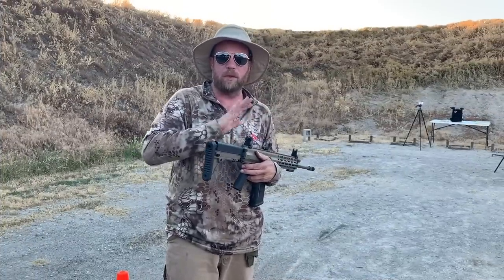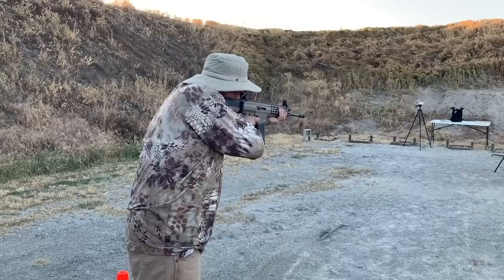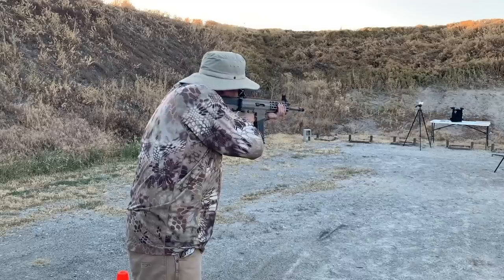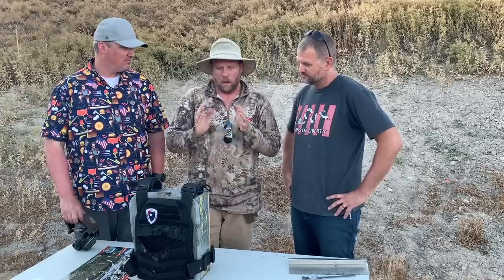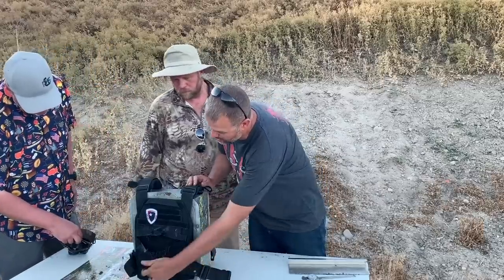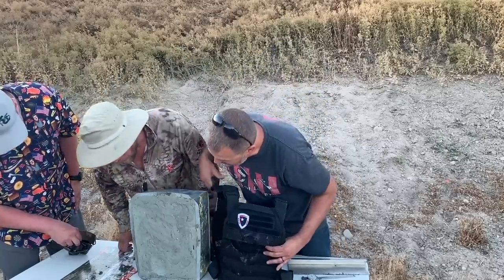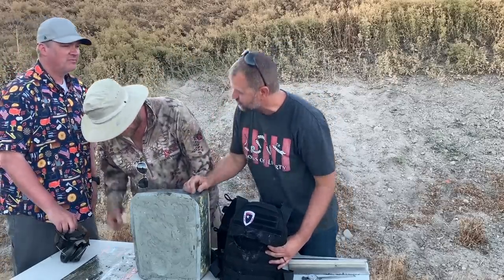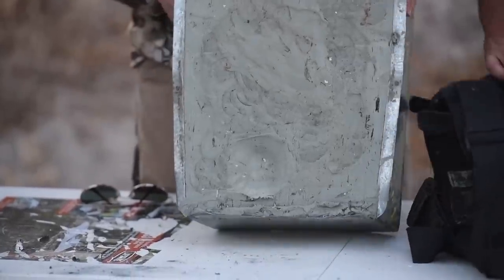We're back at 50 feet. One more round of M80 ball - this time we've got the ceramic plate with no Kevlar backing. Let's see what we get. Alright, we just put a round on the ceramic plate with no Kevlar backing at 50 feet. Let's take a look. Should have been towards the bottom edge of the plate. Look at the clay - oh my! Yeah, you can see a definite back face signature. It did stop the projectile.